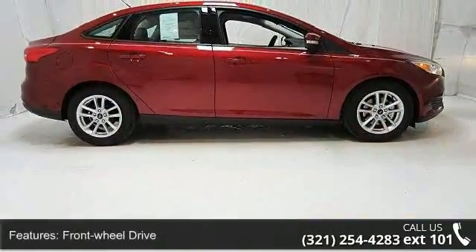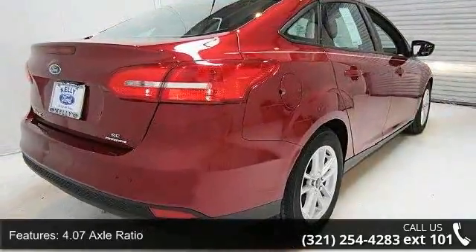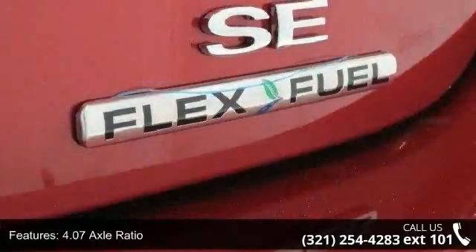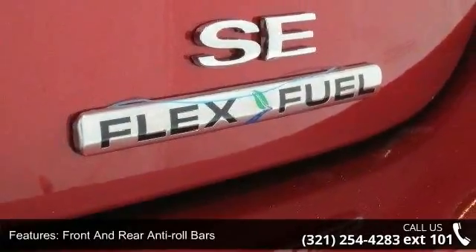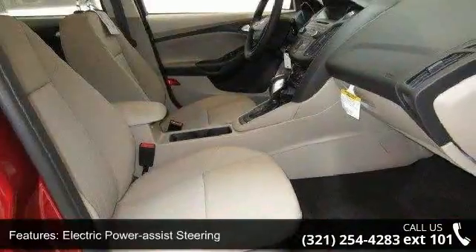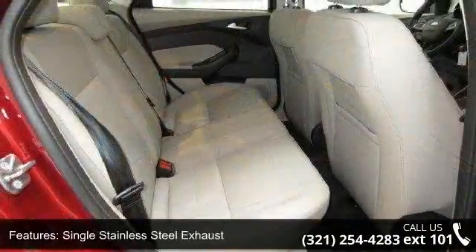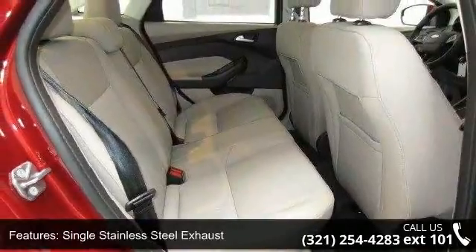Some of the top features included with this vehicle are Front Wheel Drive, 4.07 Axle Ratio, Front and Rear Anti-Roll Bars, Electric Power Assist Steering, Single Stainless Steel Exhaust, Brake Actuated Limited Slip Differential, Steel Spare Wheel, Clear Coat Paint, Black Side Windows Trim and Black Front Windshield Trim and Light Tinted Glass.